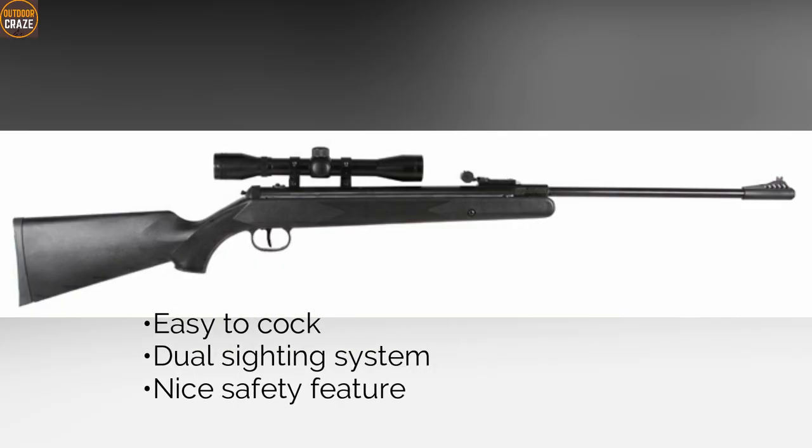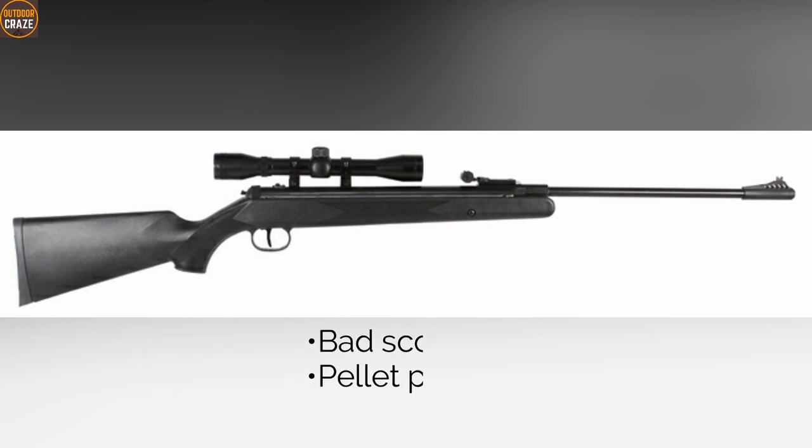Pros: easy to cock, dual sighting system, nice safety feature. Cons: bad scope, pellet picky. Overall, it's a great gun for plinking and small game hunting.